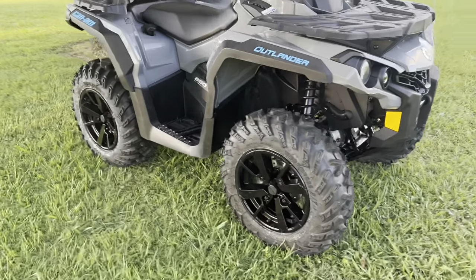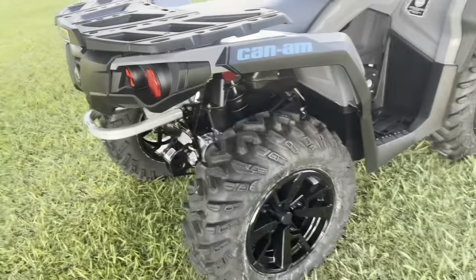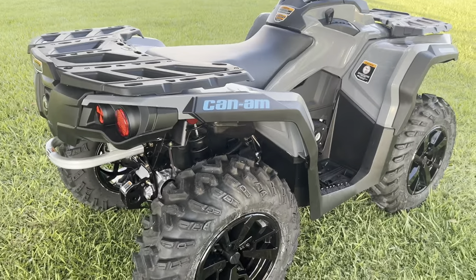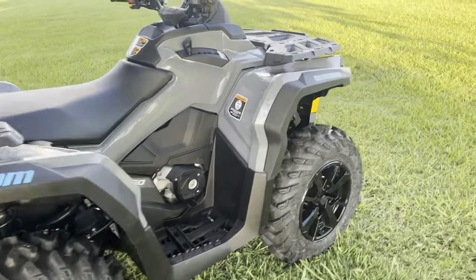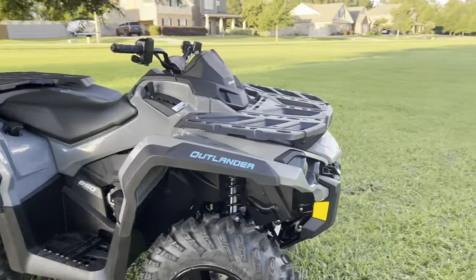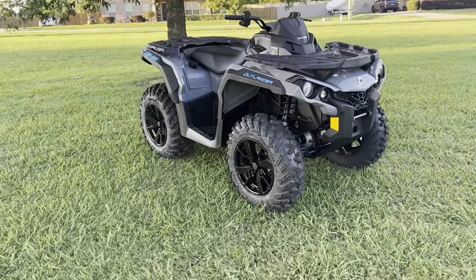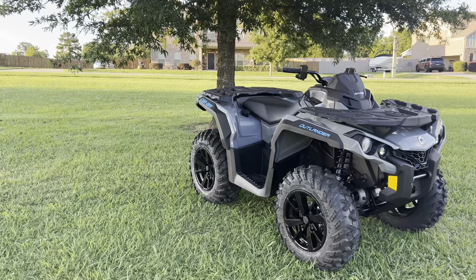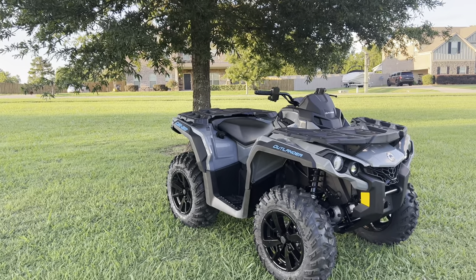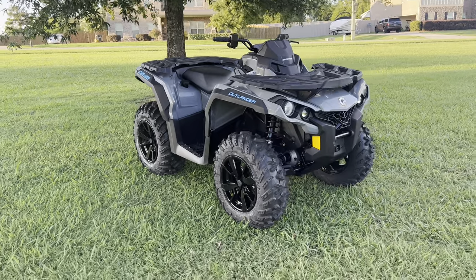Other mods I'm thinking about — tires, snorkel, tune, clutching, cam, all that stuff. You guys let me know in the comments what you think I should do. I know I'm not going to be able to do anything for a while — mostly staying stock. I do have that green Outlander with those Mega Mayhams on it — let me know if you guys want me to put those tires on this, or should I just keep the trail tires and see how good they do in the mud once I go mudding.